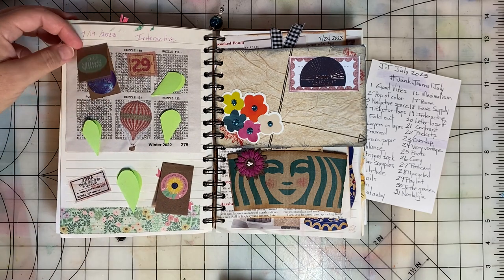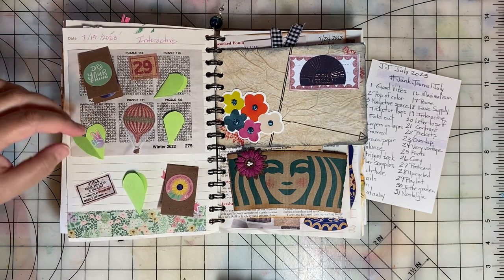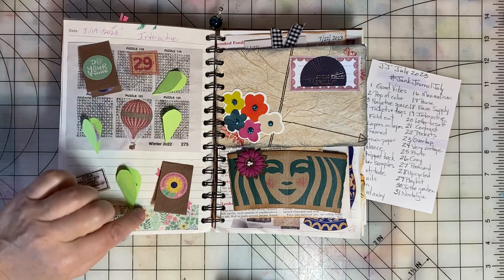Day nineteen was Interactive. I just created a bunch of folded items on the page — some little folded hearts — and I put little stickers inside that people could discover. This was a lot of fun.